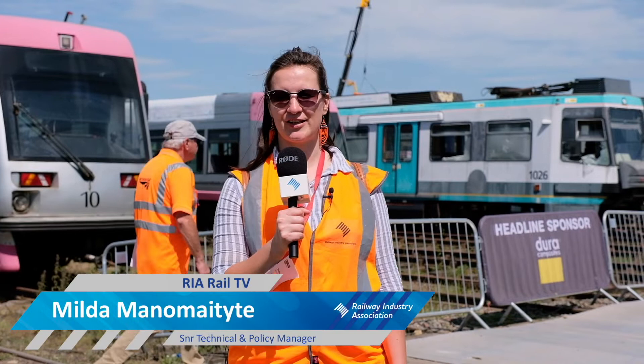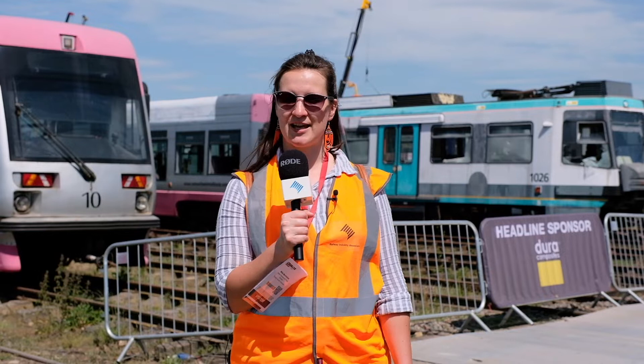Hello, I'm here at Quinton Rail Technology Center today visiting the Rail Live Exhibition, the first event after nearly 15 months of not having in-person events. Our team is visiting our members and seeing what is being demonstrated today. Please follow me and let's find out.